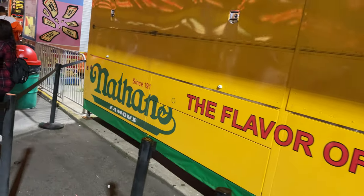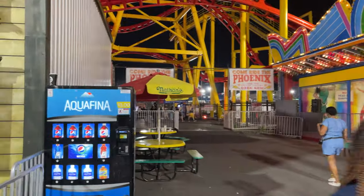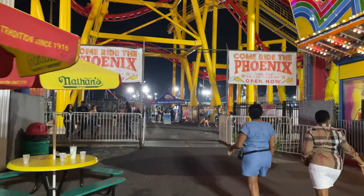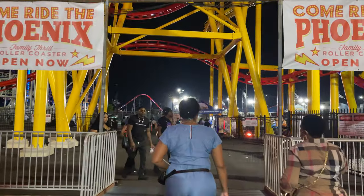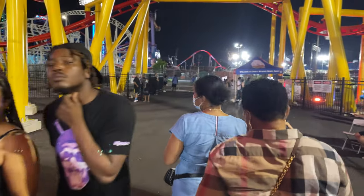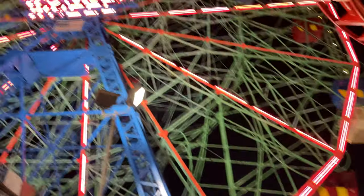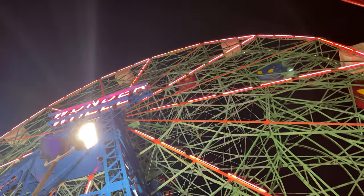The original Nathan's Hot Dog exists here in Brooklyn, New York at Coney Island. The vibe here reminds me of Jolly Roger Amusement Park in Ocean City, Maryland — a waterside amusement park community, not necessarily competing with theme parks, but having all of the rides and really, really fun.